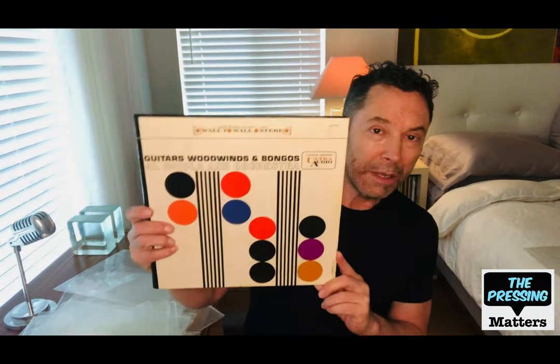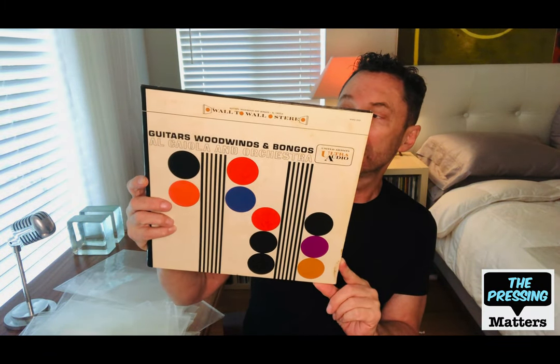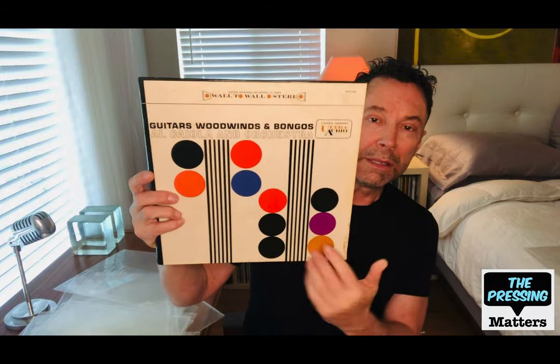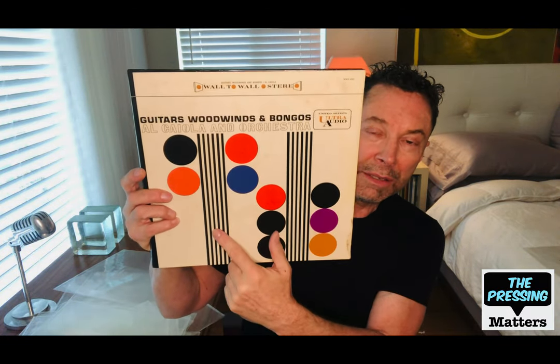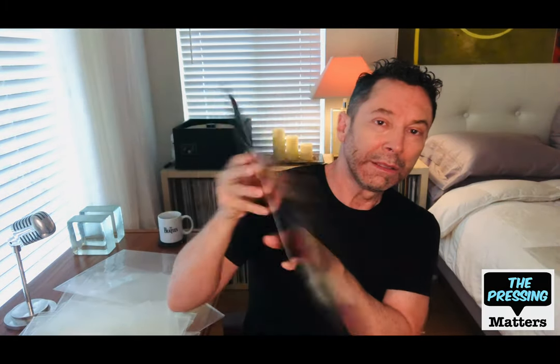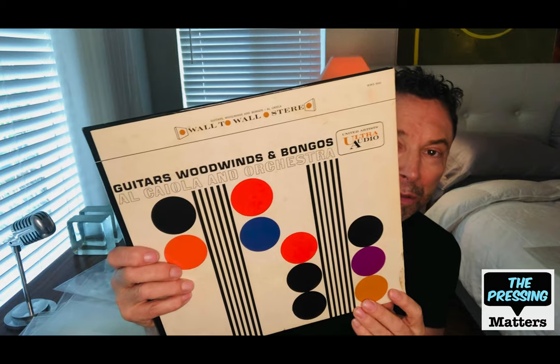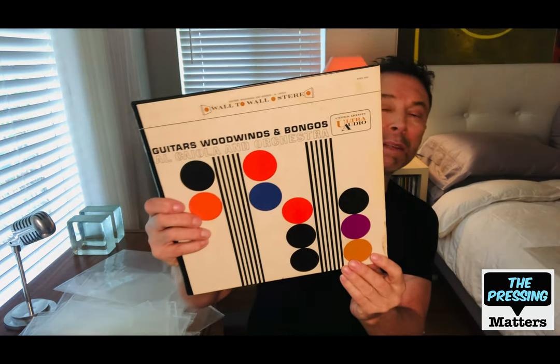There are a couple more here I want to go over. This is another wall-to-wall stereo release from Ultra Audio United Artists — you can see they've taken a cue from Command and done the bold graphic design, combining odd instruments together: bongos, woodwinds, and guitars. Al Cayola did this record — he's a very talented session guitarist.